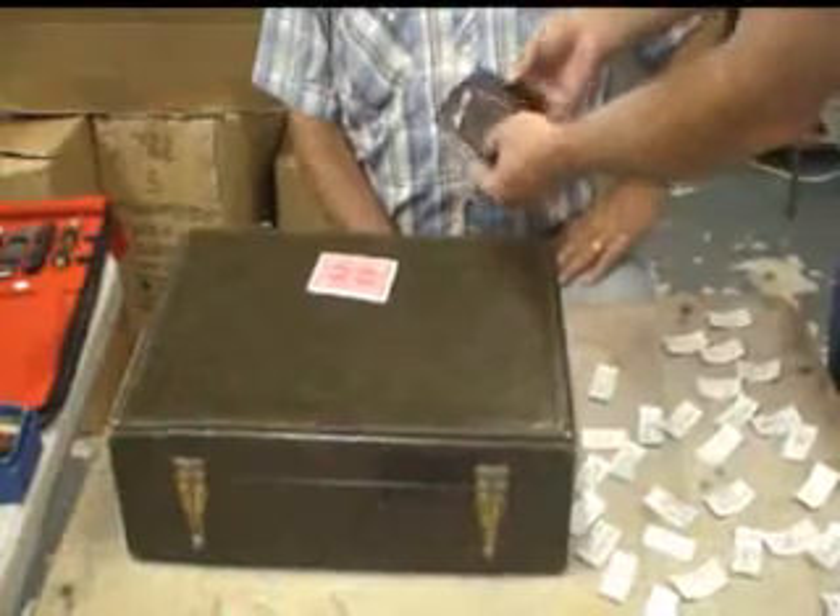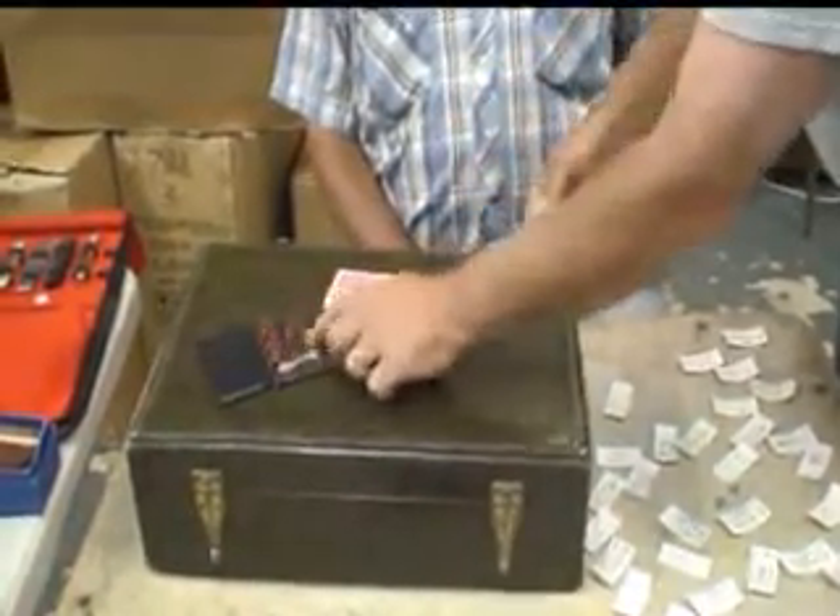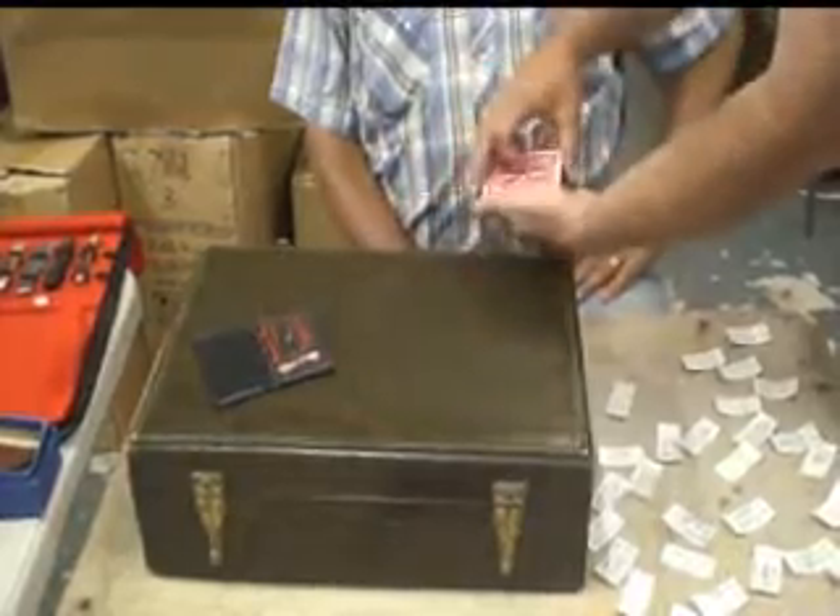I'll show you a little trick here. I've got a prediction on my business card — on the back of this business card, I've got a prediction. I'll just lay that over here in plain sight. And as you can see,